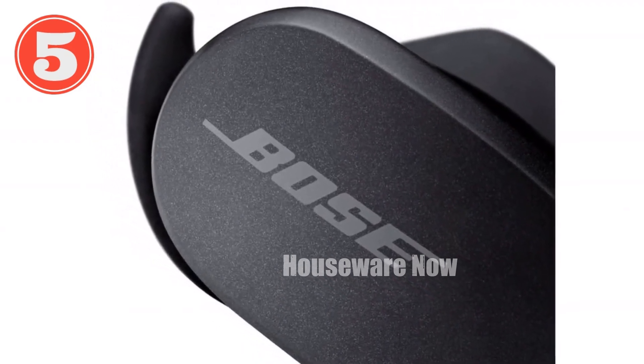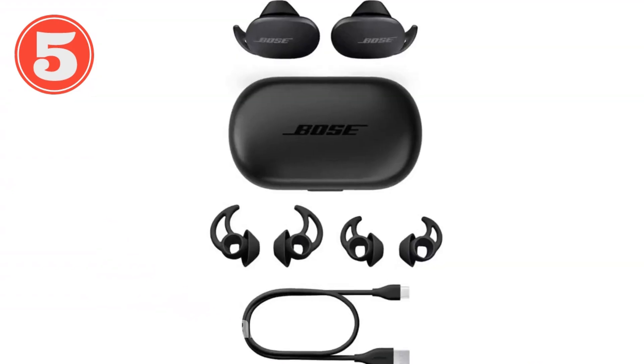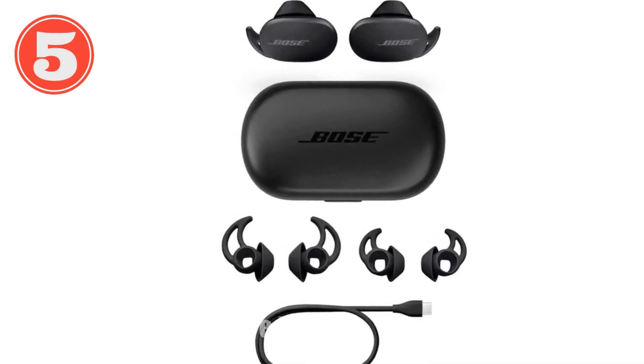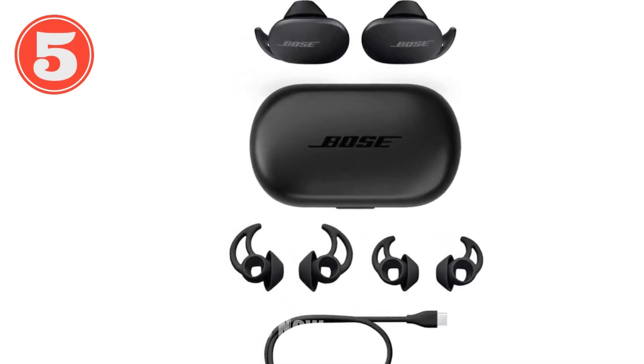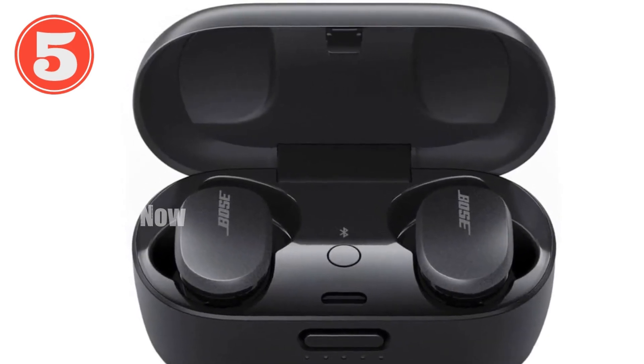Experience crisp and balanced sound at any volume. Three ear tip sizes ensure a secure and comfortable fit. With simple touch controls — tap, swipe, or press to adjust settings — and noise-rejecting microphones to keep the focus on your voice during calls.